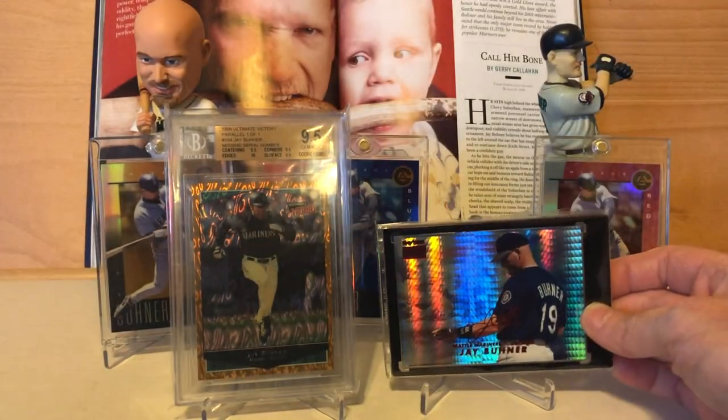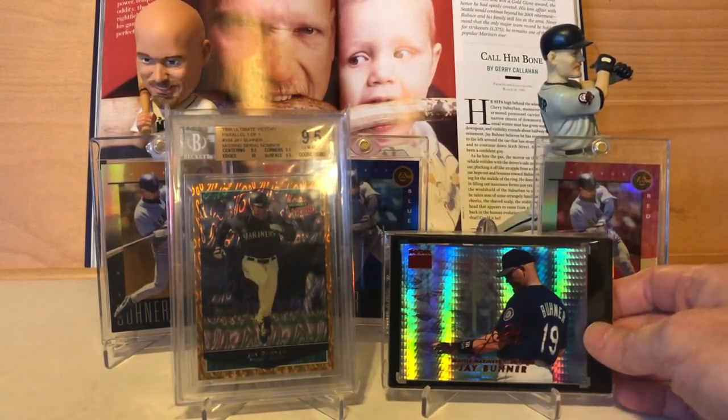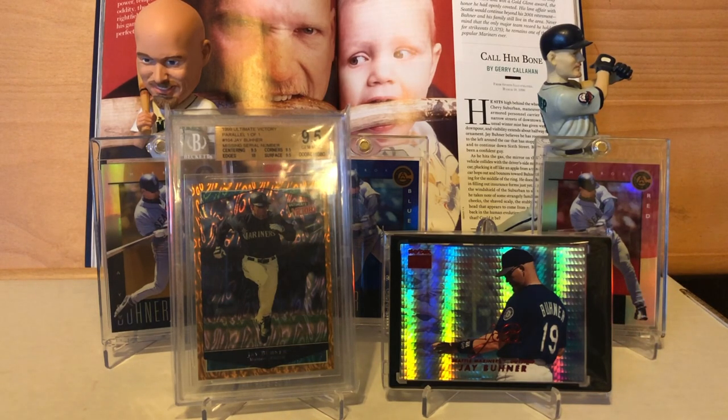So, there you are. I appreciate you tuning in and checking out my top 50 Jay Buhner baseball cards. Take care.